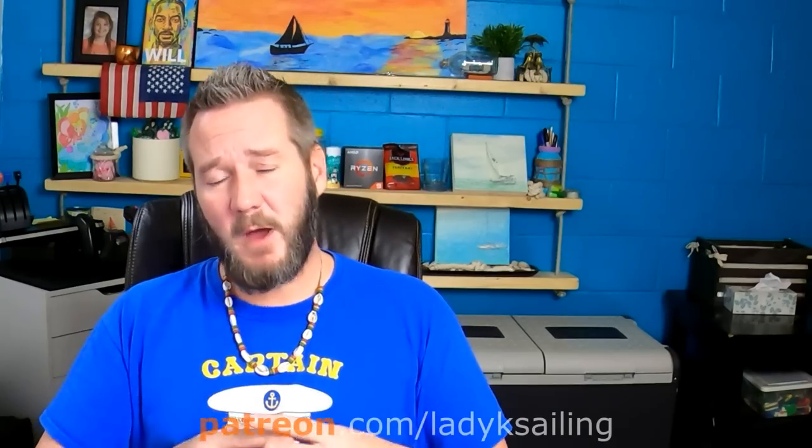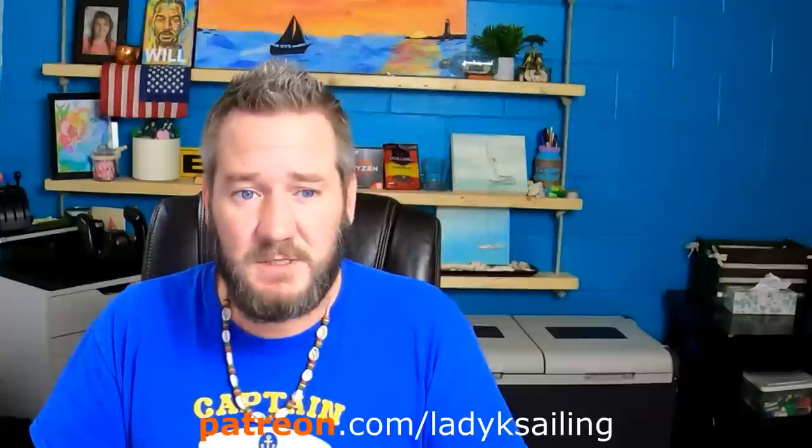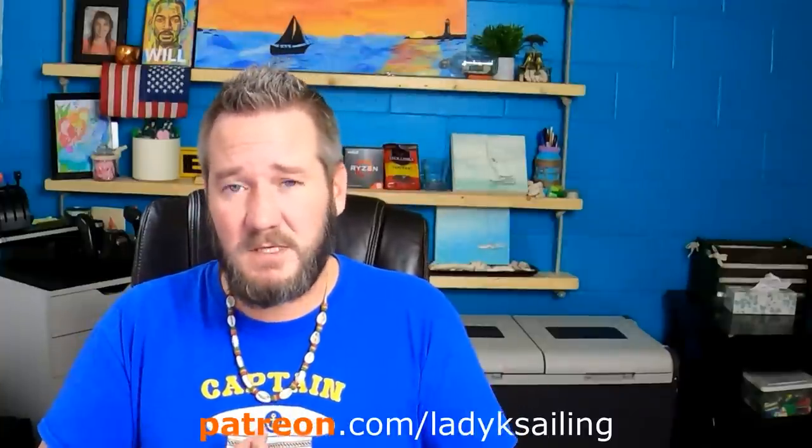Lady K Sailing is brought to you by Patrons — people who give a couple of bucks an episode to make this whole channel possible. A big shout-out to this week's newest patron, Daryl. Welcome to the team, and thank you.